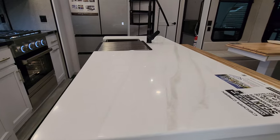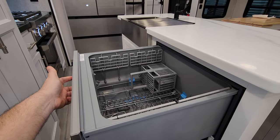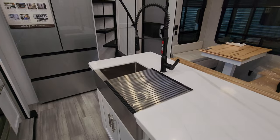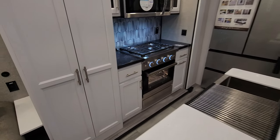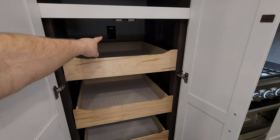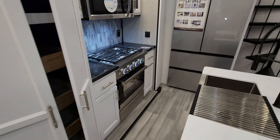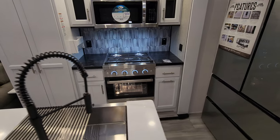Beautiful solid surface kitchen countertops, and this one was even ordered with a really fancy dishwasher feature. There's a big drawer down below, some storage, a high-rise sprayer faucet, and a large undermount sink. Over here you have a very large pantry with pullout drawers — I really like how they did that. There's even an electric outlet back in there. On the left side of the stove you have storage along with a couple of drawers.